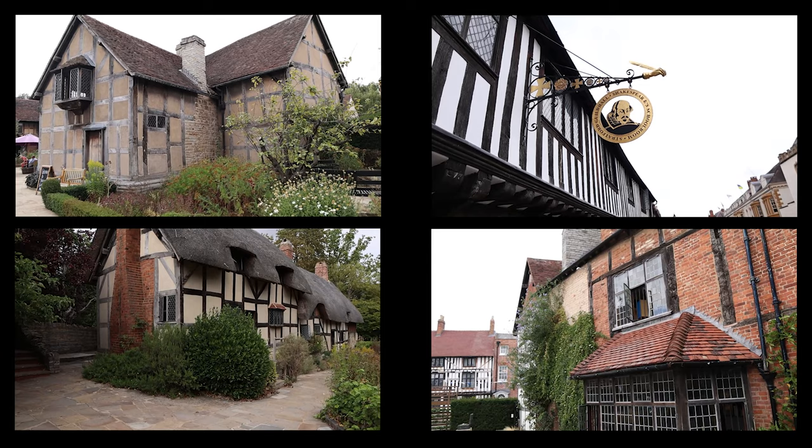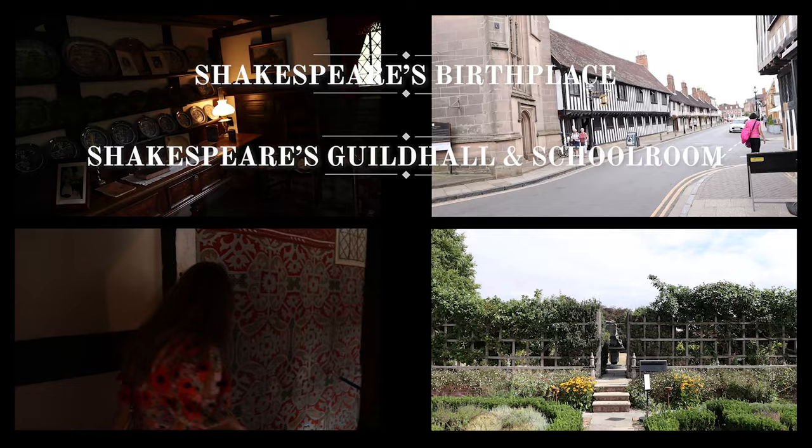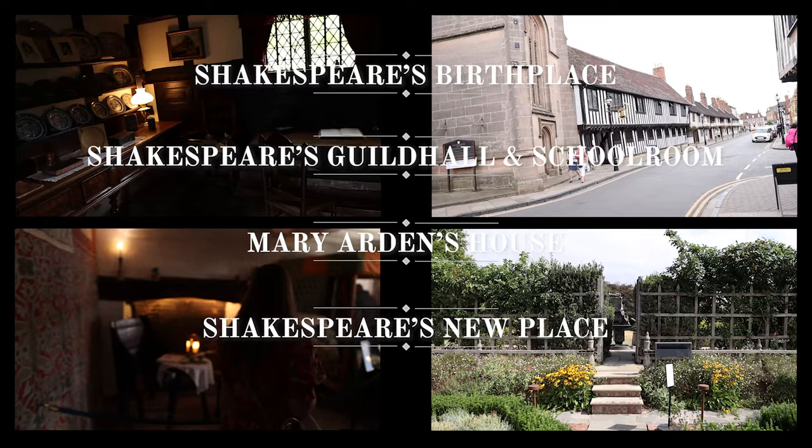A little practical advice: if you're looking to visit all of these locations, you can pay entry costs separately, but there is also a combined ticket which works out much cheaper and much easier. The exact cost was around £20 to £25 per person — a pretty good price for all of these Shakespeare-related locations.